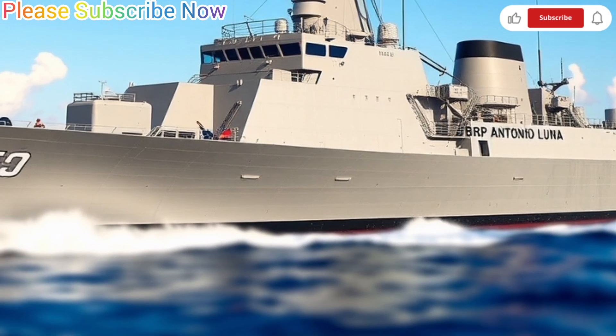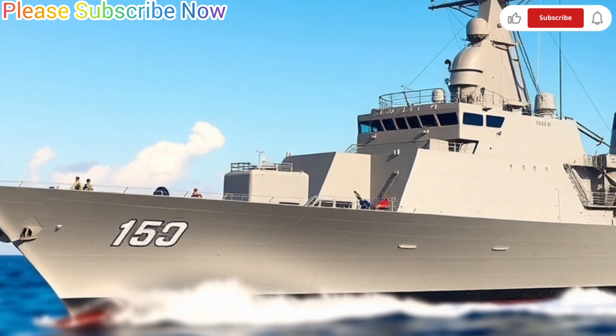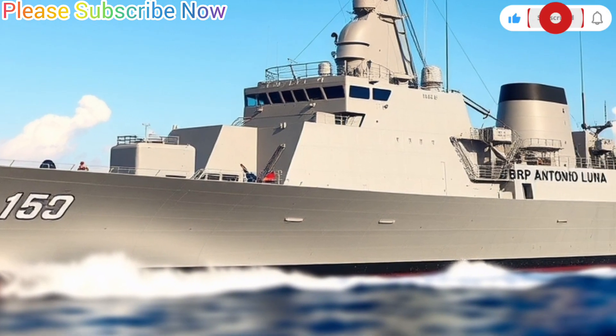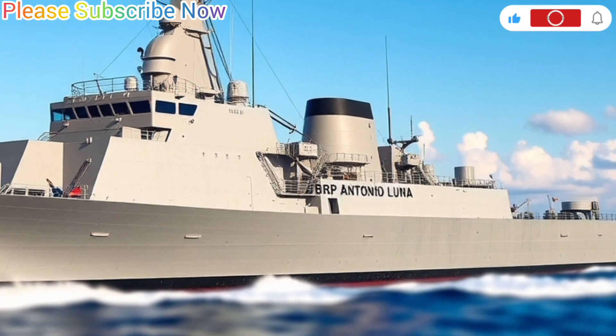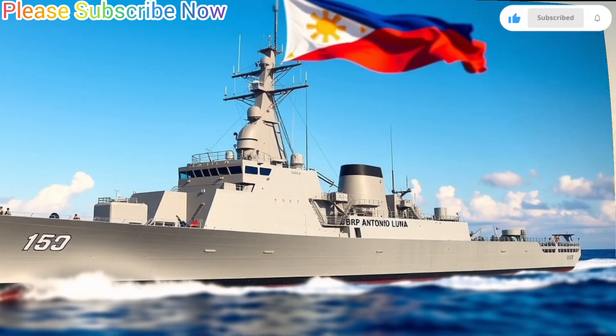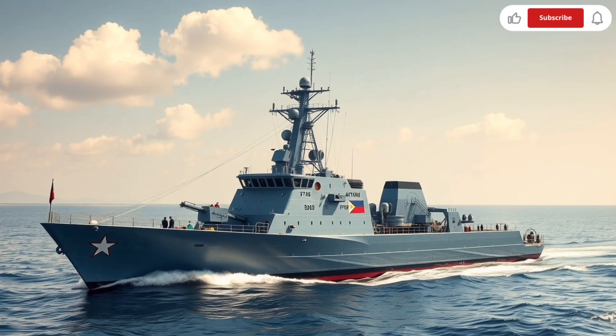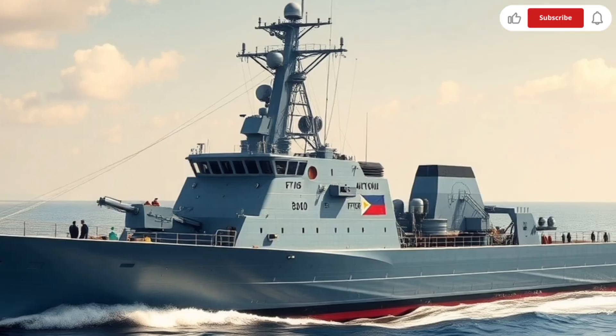The commissioning of BRP Antonio Luna marked a major milestone for the Philippine Navy's modernization program. Together with its sister ship BRP Jose Rizal, it represents the start of a new era for the country's naval defense. Both ships give the Philippines greater capability to safeguard its territorial waters, protect trade routes, and strengthen its presence in regional maritime security.